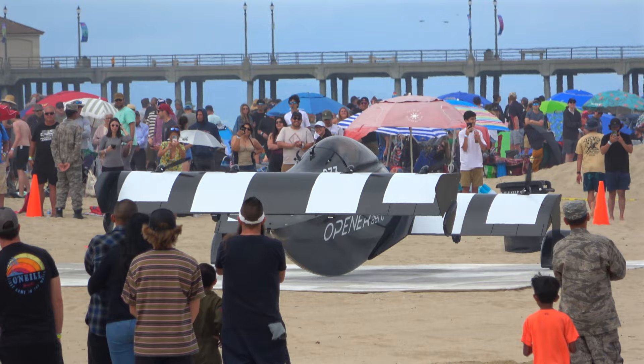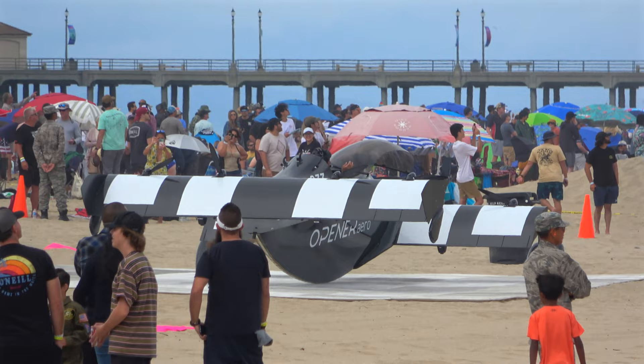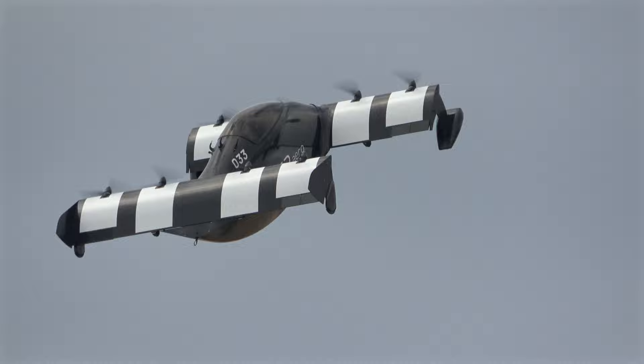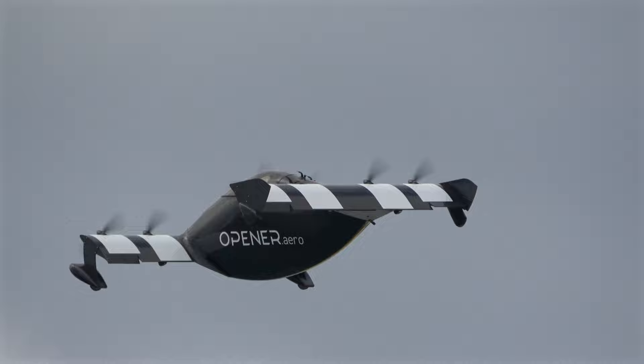I'll take two. You heard it. Wonderful job there by Opener. Let's give him a round of applause. I love it, yeah baby. I love it, I love it.